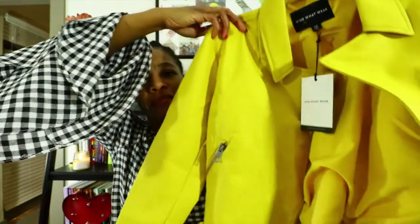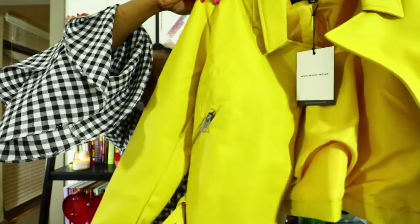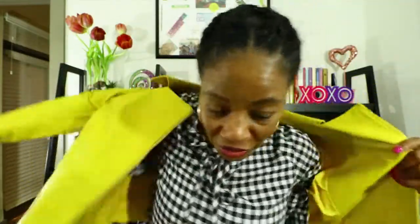The last item in this haul is this mustard-colored moto jacket I purchased from Who What Wear, which is at Target. It is so nice on — let me try it on for you. Really nice jacket. Of course you'd wear it with different sleeves underneath. I do have an idea for it — you'll have to check out the Instagram page and it may be in the look book. I can't give everything away!